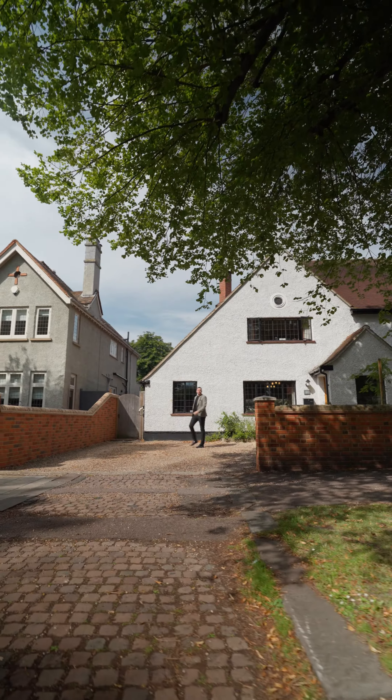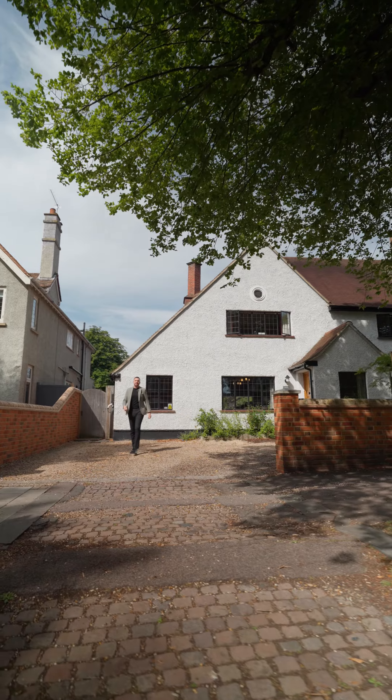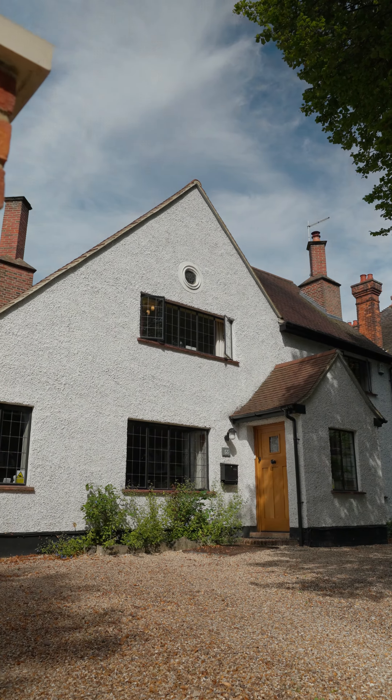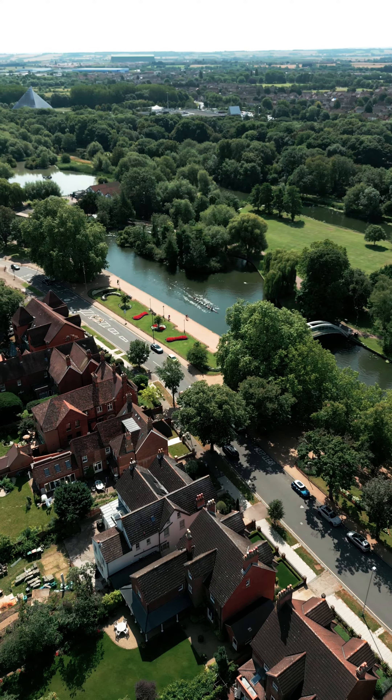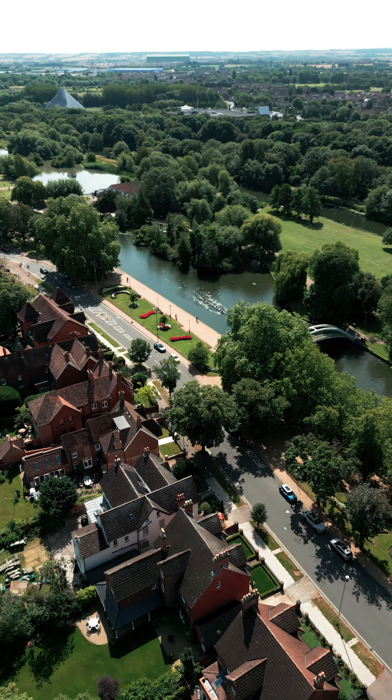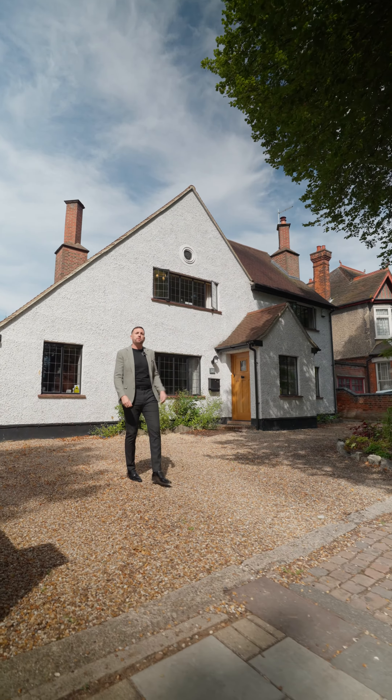Hello guys, it's Simon from Good Acres Residential. I'm here today to present this stunning and extended five-bedroom detached property, which is situated on Bushmead Avenue, close to Bedford's famed Riverside Embankment. Before we take a look inside, let's take a look from above.